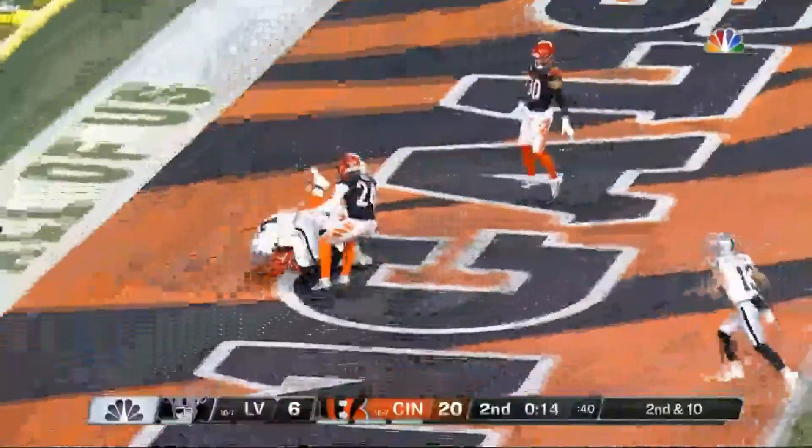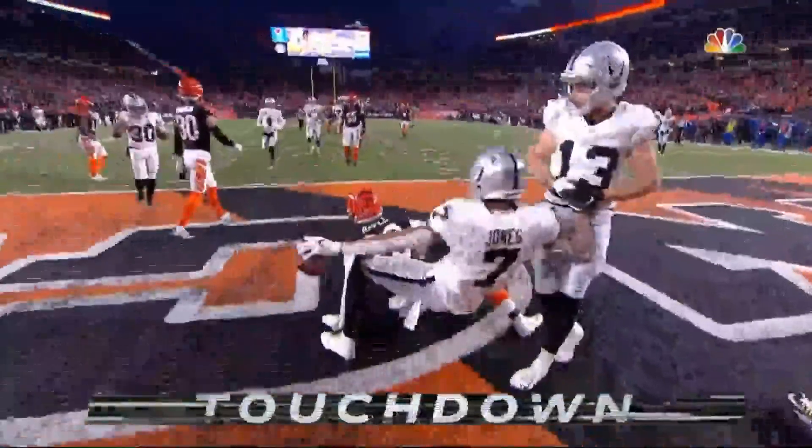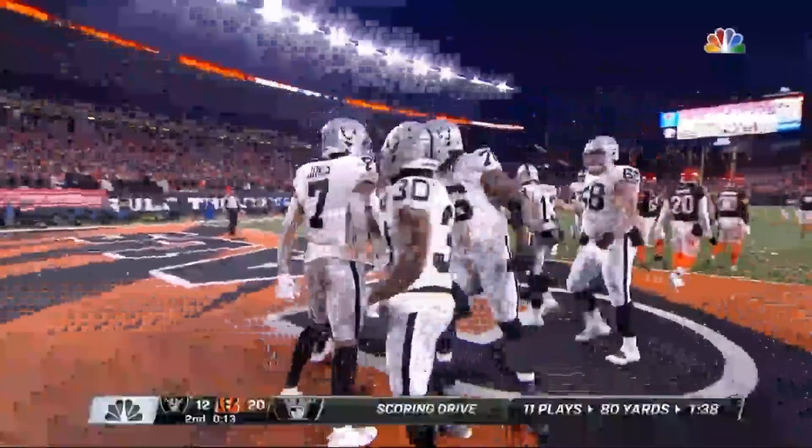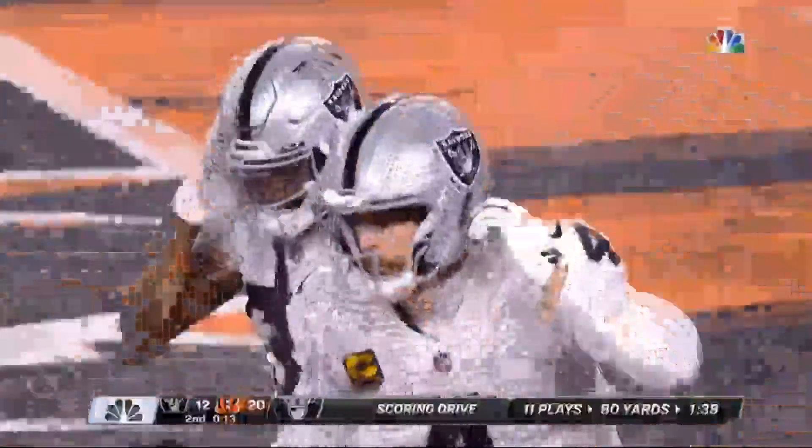He throws there to Zay Jones, who comes down with it for a touchdown — a huge play for the Raiders. Zay Jones was in coverage, Eli Apple was there, and Jones pulls it in. The fifth-year man with the touchdown, making it a 20-12 game with 13 seconds left.